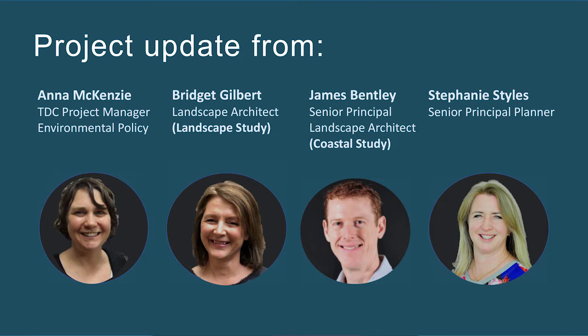We also have with us the Tasman District Landscapes Study author, Bridget Gilbert, and the Tasman District Coastal Environment Study author, James Bentley. We're also joined by senior planner Stephanie Stiles, who is responsible for developing the concept rules that will ultimately apply to these identified areas. Today we're going to reflect on the progress to date — it's December 2021 — and we're going to look at what we've learned and look ahead to what's next for these projects in 2022.